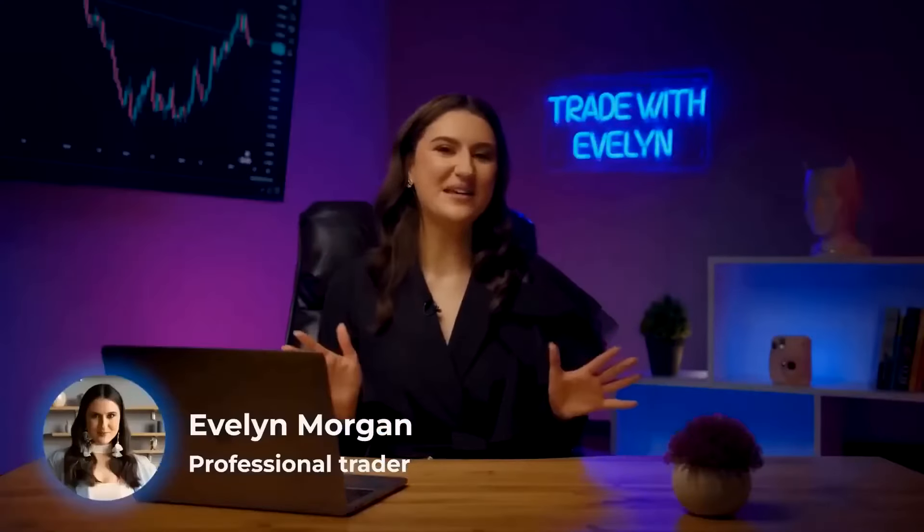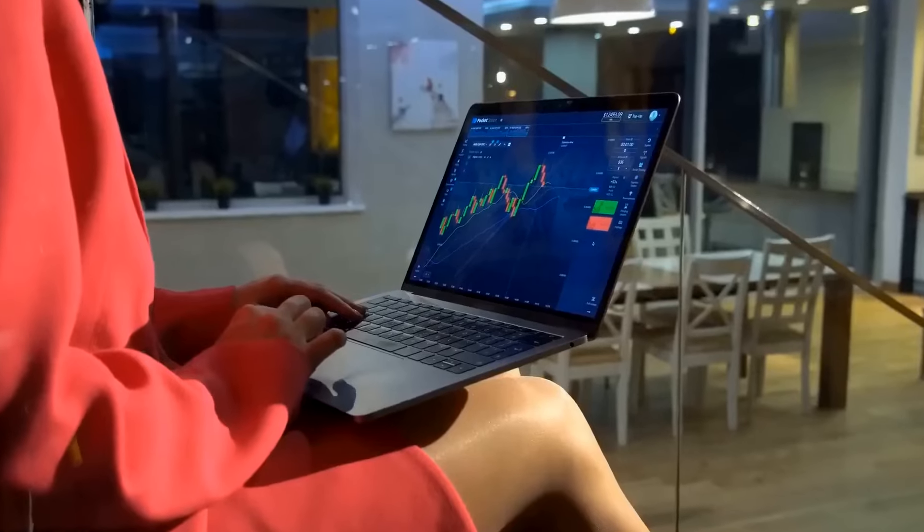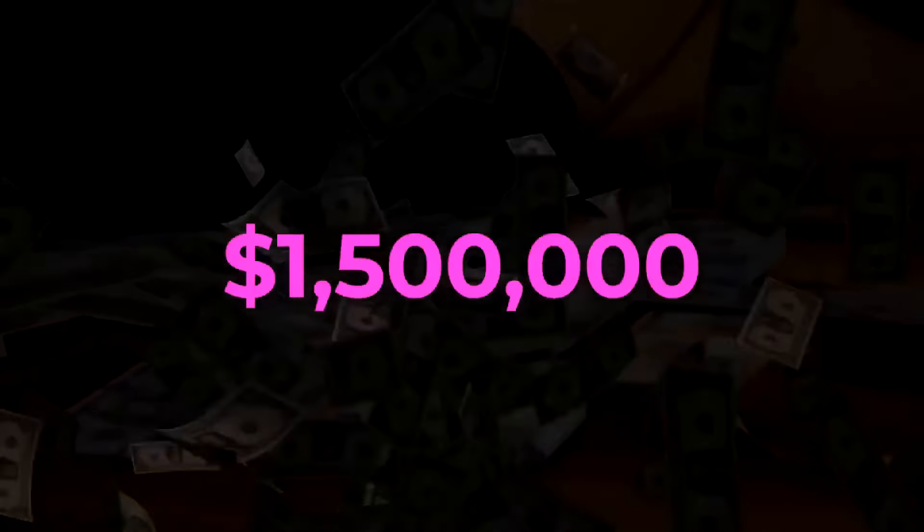Hello, this is Evelyn. I have been a professional trader for over 5 years now with a win rate of 88.9%. I have earned over 1.5 million dollars this past year alone. And you too can earn thousands of dollars.